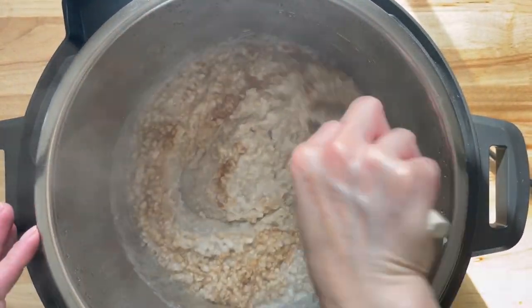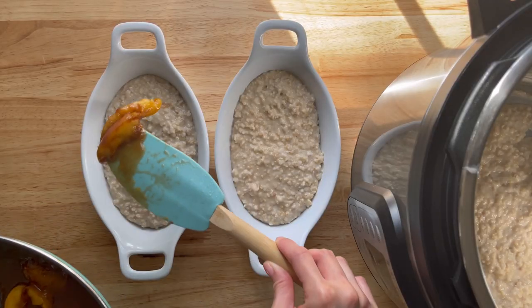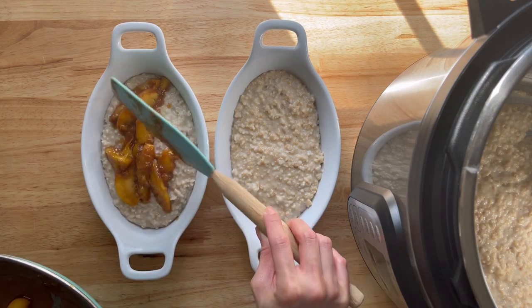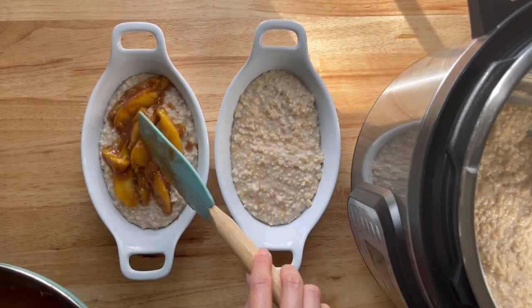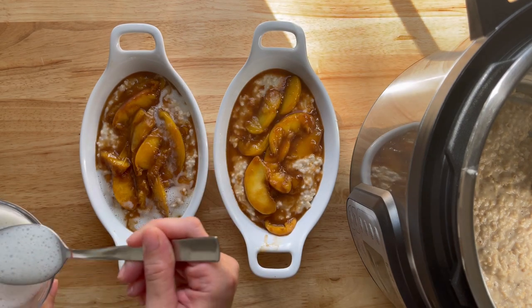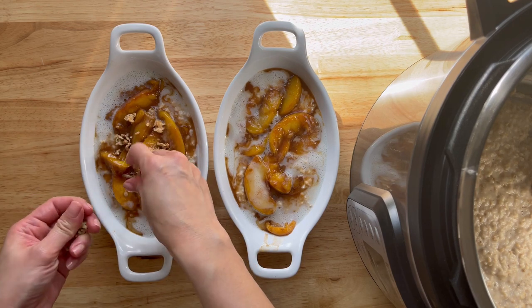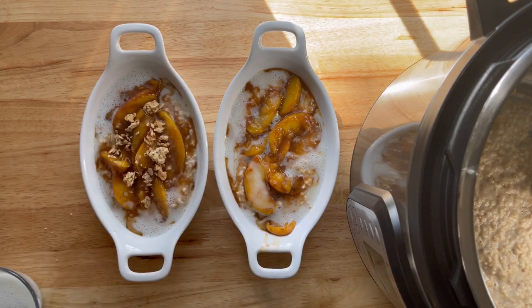Slow cooker oatmeal is so convenient and my kids really like the texture. It's so easy because in the morning everything is done, and you can add whatever toppings and whatever milk you like — it doesn't have to be coconut milk. Now I'm just going to add the peach topping, a little drizzle of milk, and some granola to give it a crunch, and this is their breakfast.